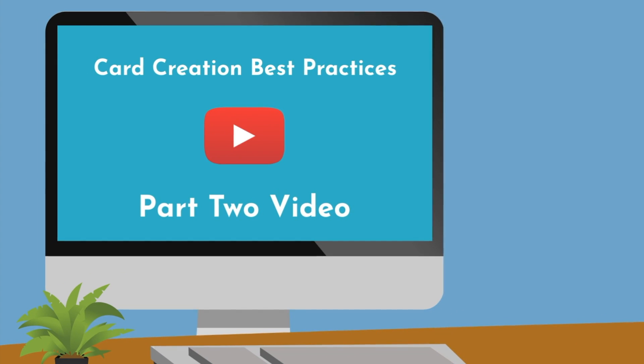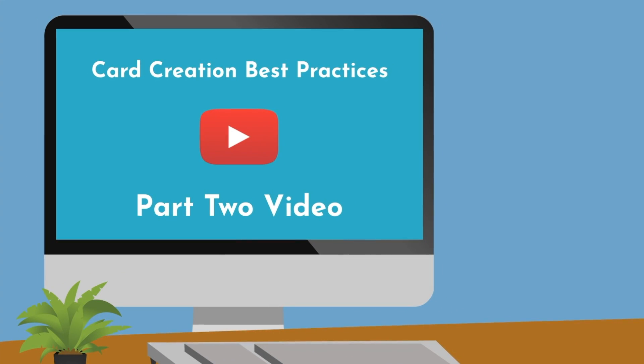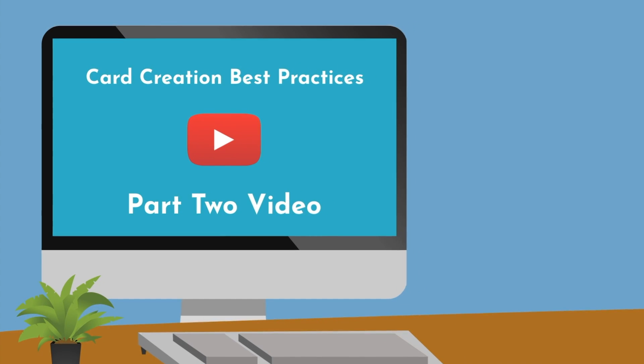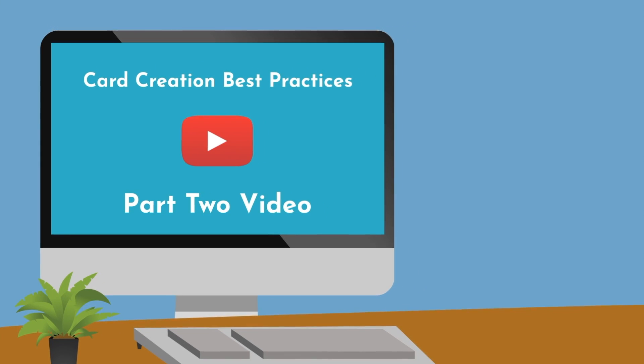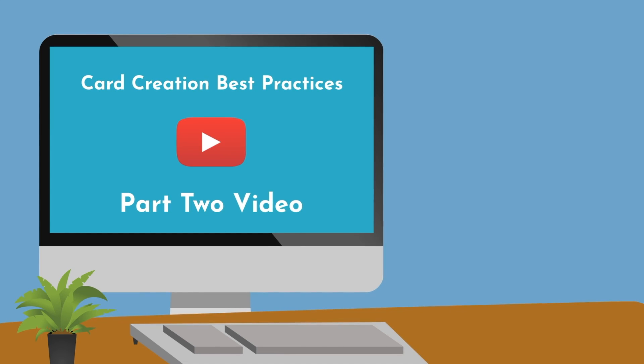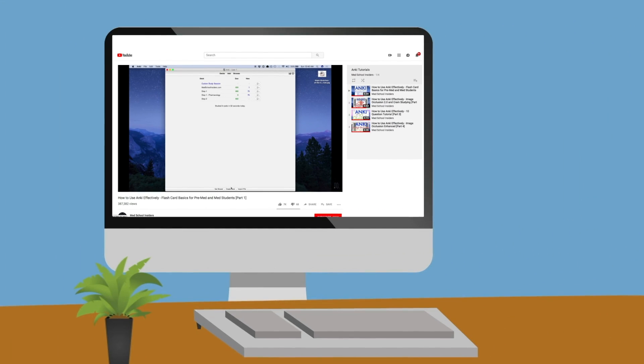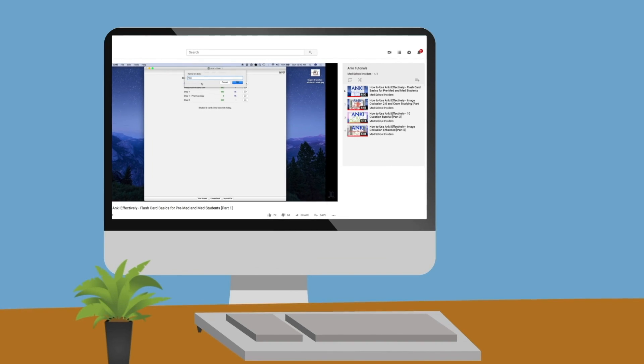More on card creation best practices in the part 2 video. If you're a medical student, know that most of your subjects will be quite conducive to flashcards. I have an entire playlist on how to use Anki most effectively. If you aren't already familiar with the program, these short videos will get you up to speed in no time.